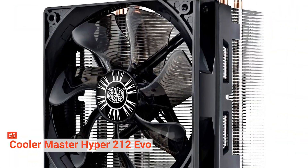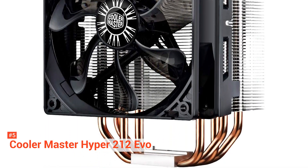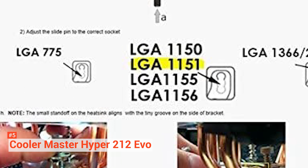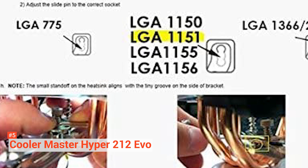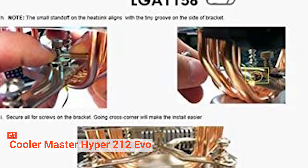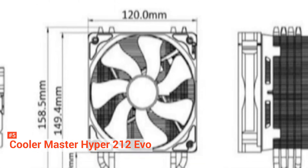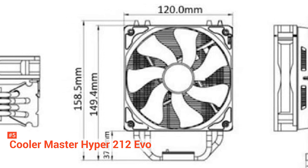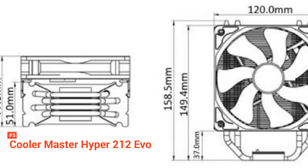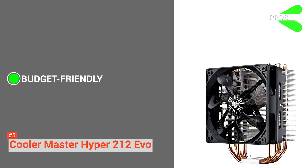The fan speed is 600 to 2000 RPM, and you can hook up another fan on the side to make it even more powerful. The Hyper 212 EVO is also compatible with Intel LGA 775-2066 sockets, AMD AM2-AM3+, FM1-FM3+, and AM4 sockets. That's what I call versatility. It is tested and proven that Hyper 212 EVO can reduce CPU temperatures by up to 20 degrees Celsius compared to stock cooling. Thanks to a fantastic price tag, it is very affordable.